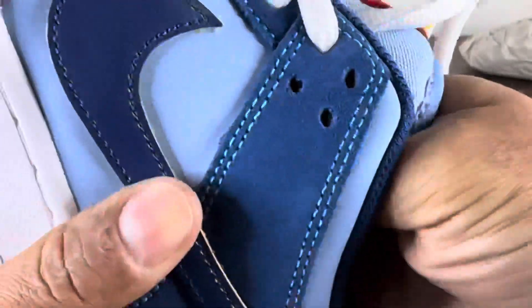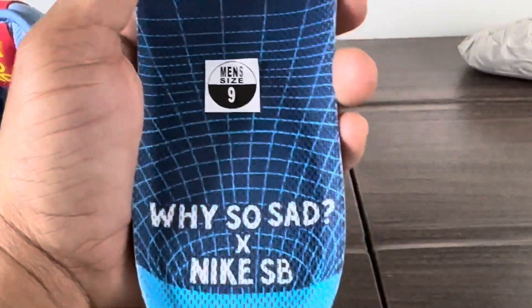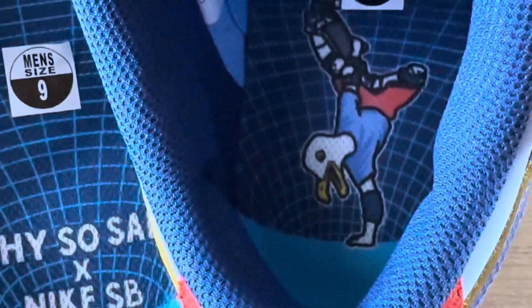It does come with a dark blue lace as well. 'Why So Sad' Nike SB is on one tongue. Curious if the other one says the same — no, the other one has the chicken doing a trick on a skateboard.